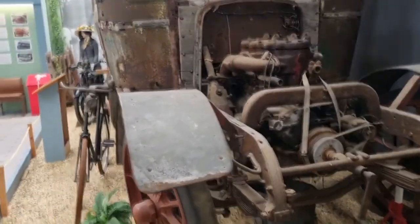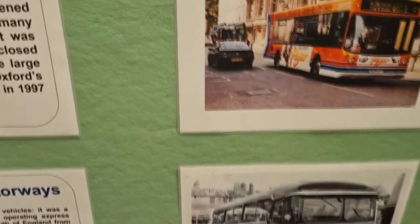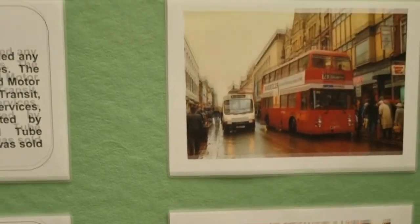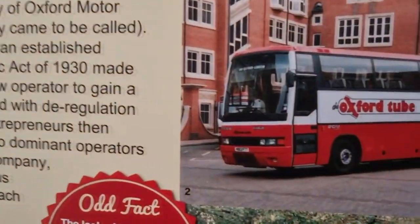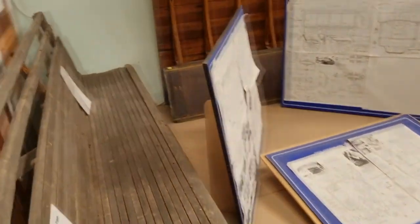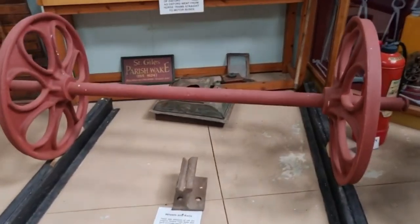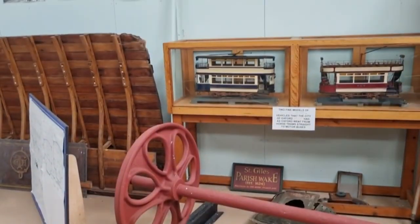Some of the old buses — I can remember these ones, not that one though. I've been on one of these old coaches — the cheaper coach companies used to use them when I was a kid. Those look like tram or train wheels — yeah, trams. That's quite cool.